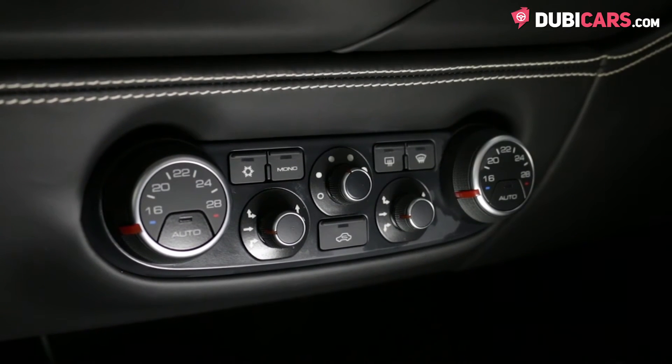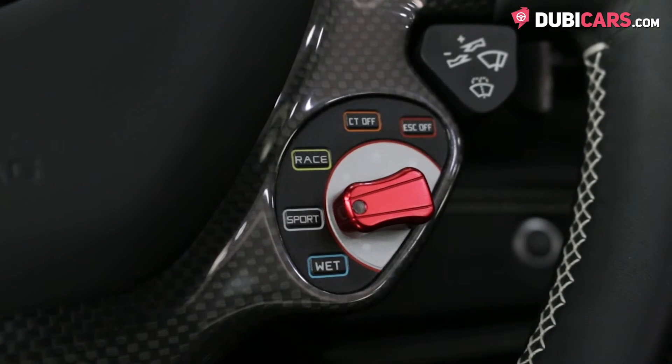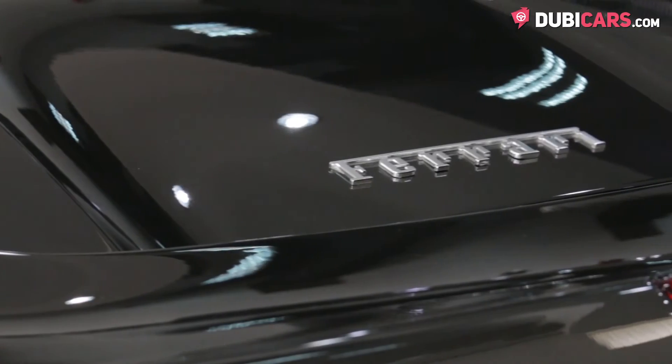Premium sound system, air conditioning, and a manettino dial to adjust the vehicle for the perfect ride or the immense noise.